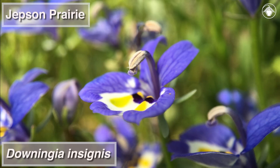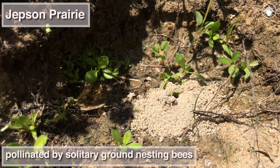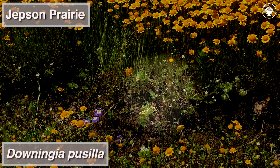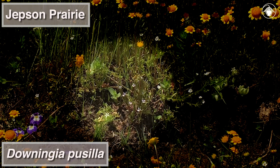A third species is Downingia insignis, which is set apart by its long anther column. These plants and many other vernal pool species are pollinated by solitary, ground-nesting bees that use the pollen to feed their young and nest like this one. The fourth and final species we encountered on our visit was Downingia pusilla. Nestled beneath a virtual forest of vernal pool goldfields, Lastenia fremontii, we found this diminutive plant.